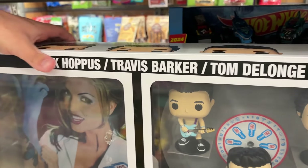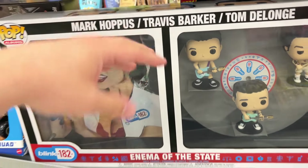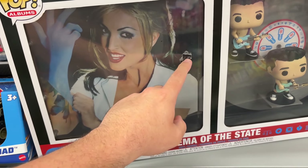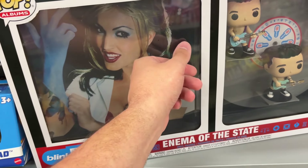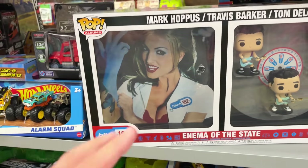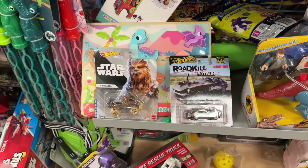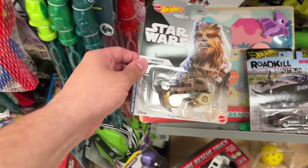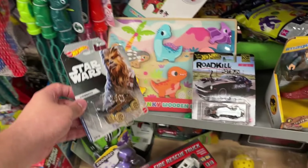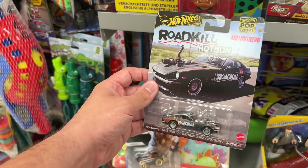Here we are in the toy section of Marshalls. They have a Blink-182 album set — the record, the album cover, and three figures — for only $20. This thing retails around $40-$50, so that's not bad. I will say there is damage on the actual plastic itself because someone did scratch the wrap, which is unfortunate.